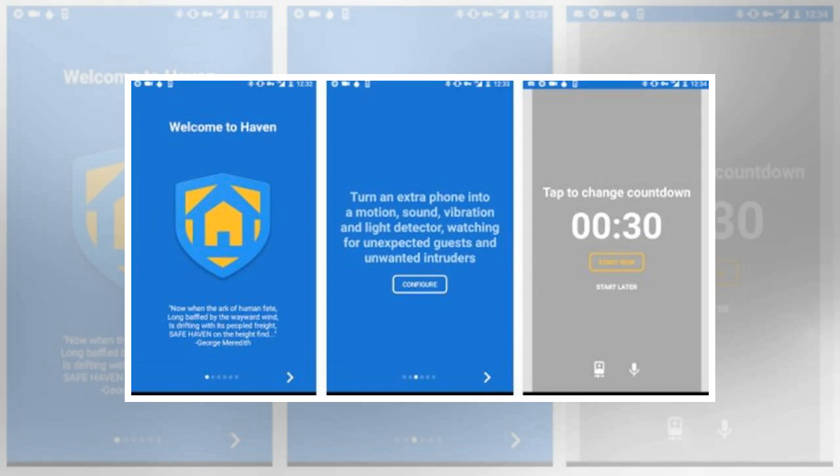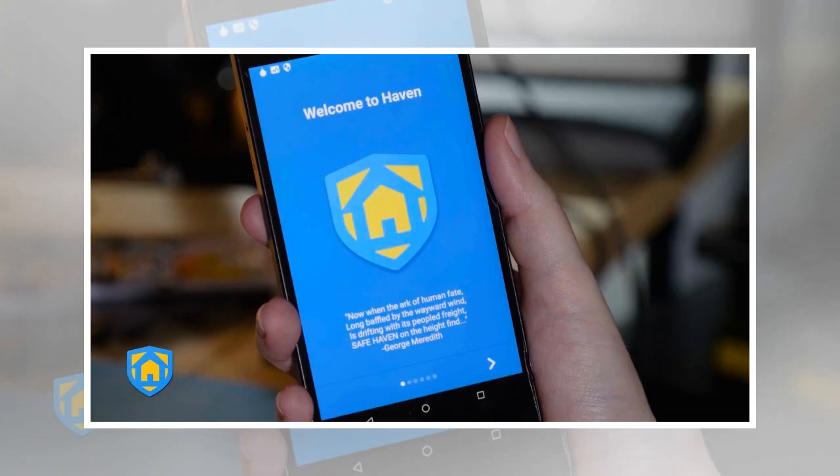What this means is that if you were to leave a laptop in a room and walk away to go to the bathroom or to get a drink, the app and your phone can act as a sentry of sorts, alerting you to any motion which might indicate that someone could be trying to tamper with your laptop — like steal it or alter the information on it.